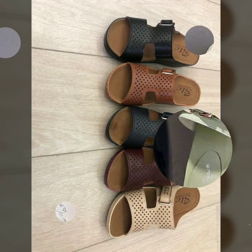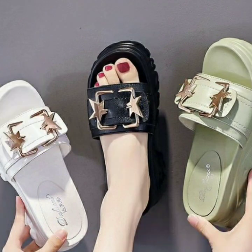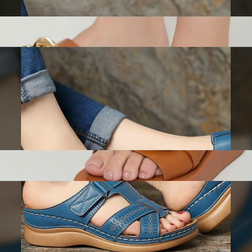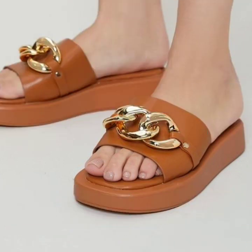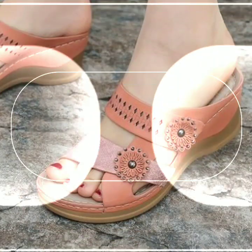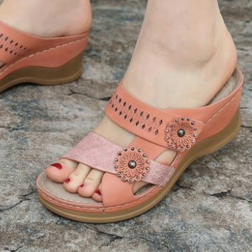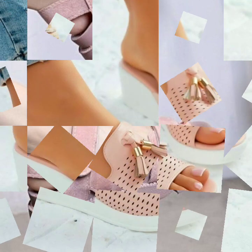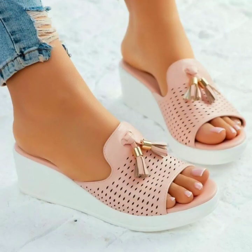Top 50 designs and ideas you can see in this video. Please friends, watch my video till the end for more designs and more ideas. You can wear these very beautiful slippers and sandals for casual use, birthday, or wedding occasions.